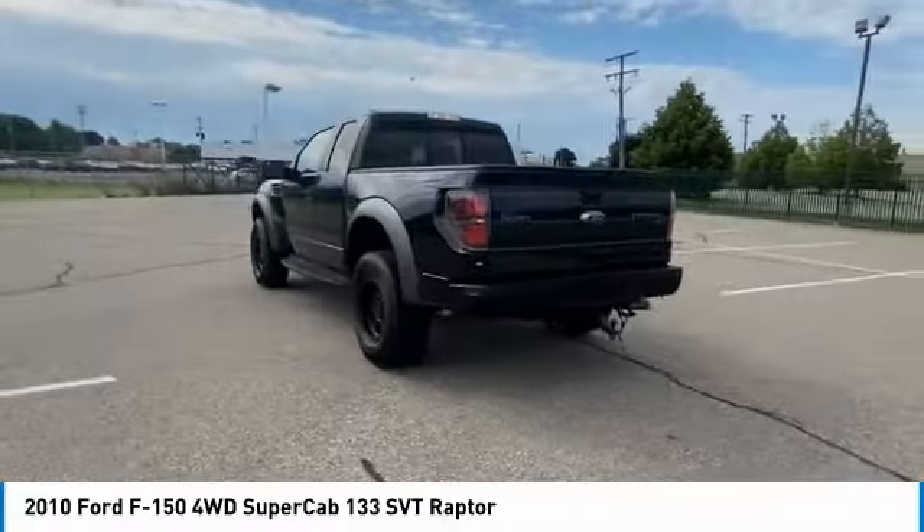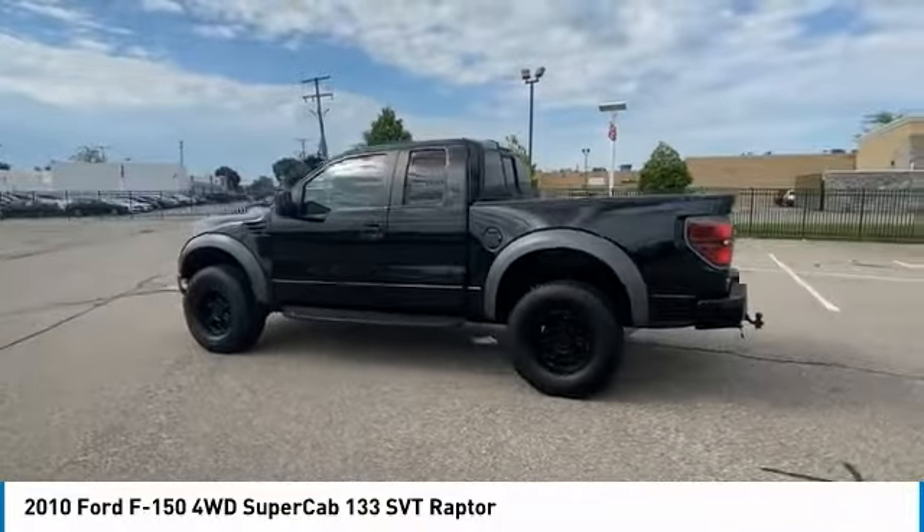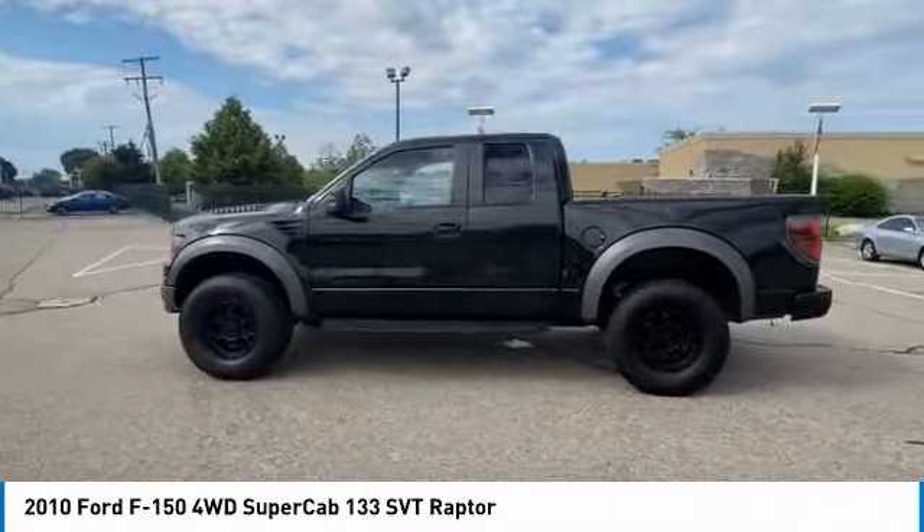Four-wheel disc brakes. Tires: front all-terrain, rear all-terrain. Come see the car for yourself.